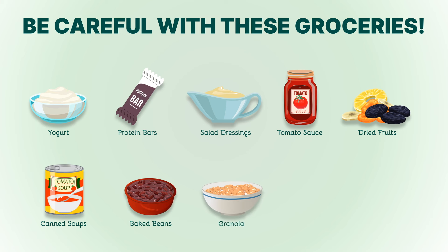8. Granola. Granola is often marketed as a health food, but most varieties are high in carbs and sugar. Choose nuts and seeds for a crunchy, low-carb snack. 9. Almond milk. While unsweetened almond milk is a keto-friendly choice, flavored varieties may contain added sugars. Stick to plain almond milk or make your own at home.